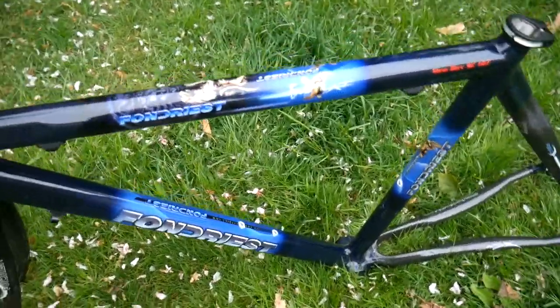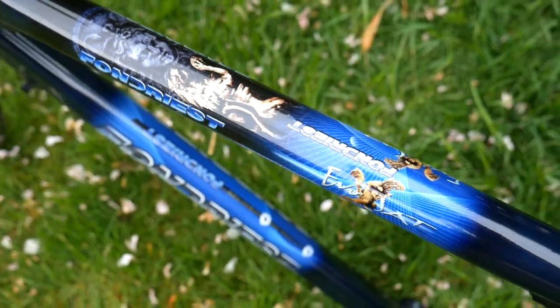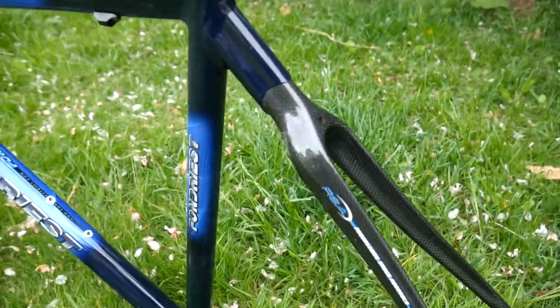Fondriest alloy-carbon mix with a pretty cool paint. It's mint. I think it's possibly been built, but it's not seen any use.